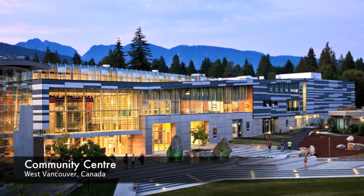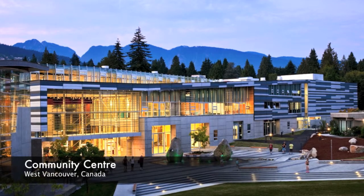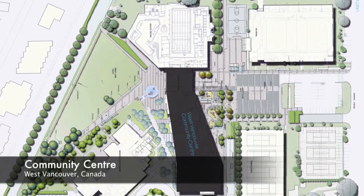Community Center, West Vancouver, Canada. West Vancouver Community Center includes a mix of community, recreation and cultural amenities.